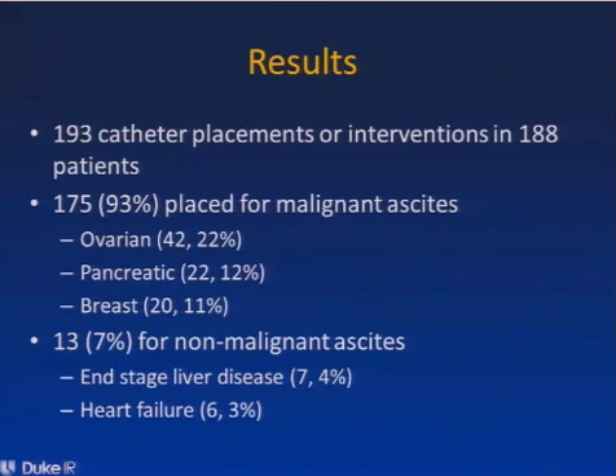We found that there were 193 catheter placements or interventions in these 188 patients. 175 patients had their catheters placed for malignant ascites. The three most common malignancies were ovarian cancer with 22% of the patients, pancreatic cancer, and breast cancer.